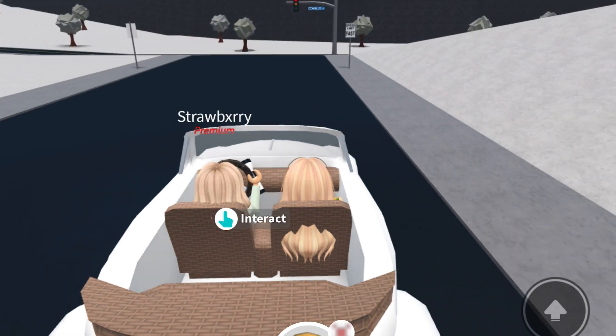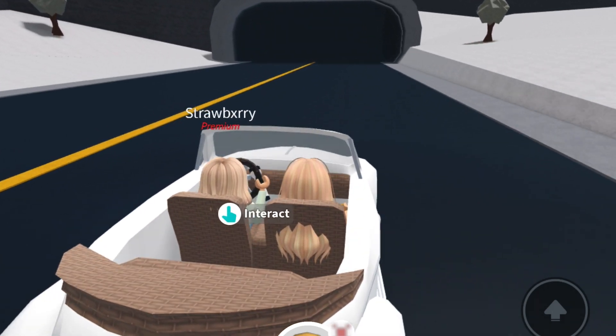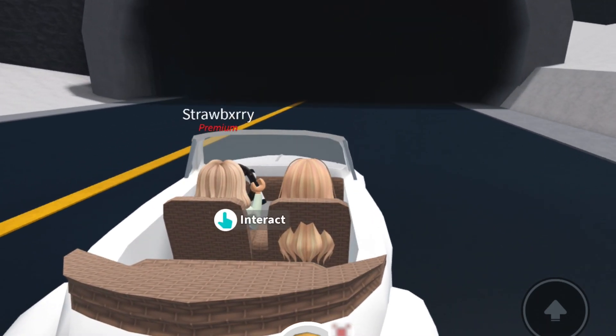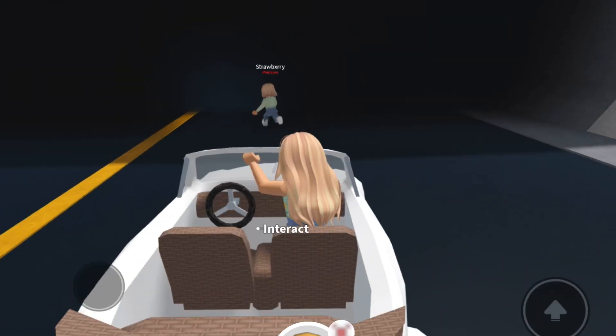Alright, so when you get up here you are going to turn into this tunnel. Now this is where Strawberry will come in really handy. I have a flashlight which will help you see in the dark as we go into the tunnel to search for the elf.